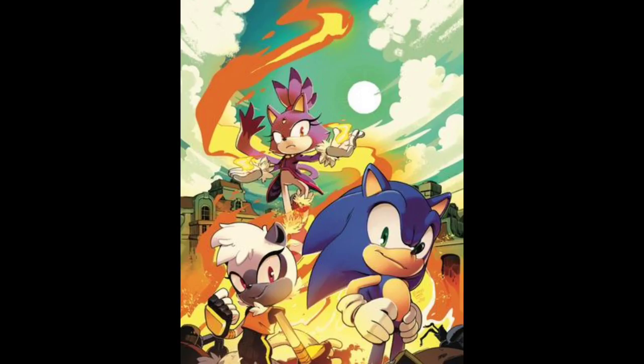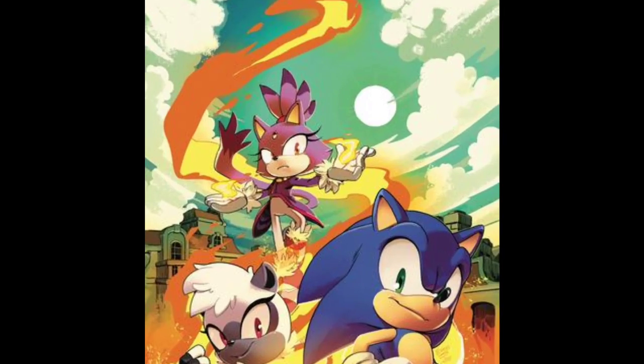She could be really good. This is going to be the cover for issue number four. Blaze is also confirmed.